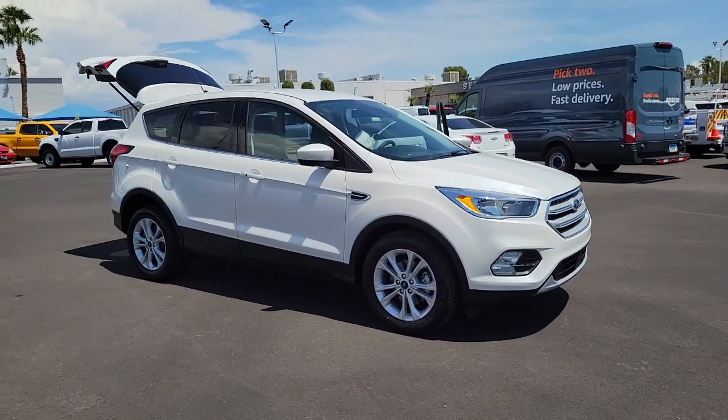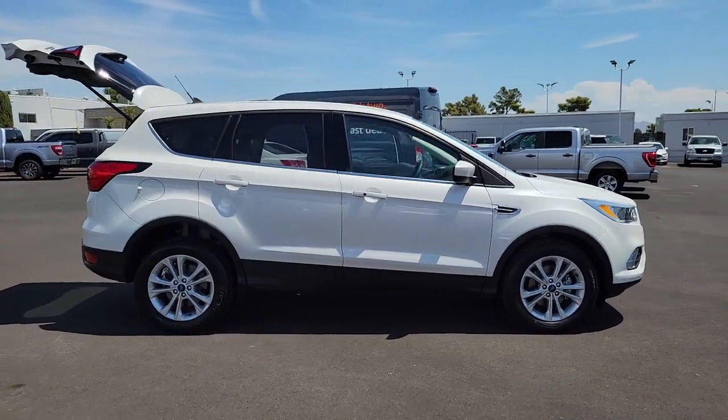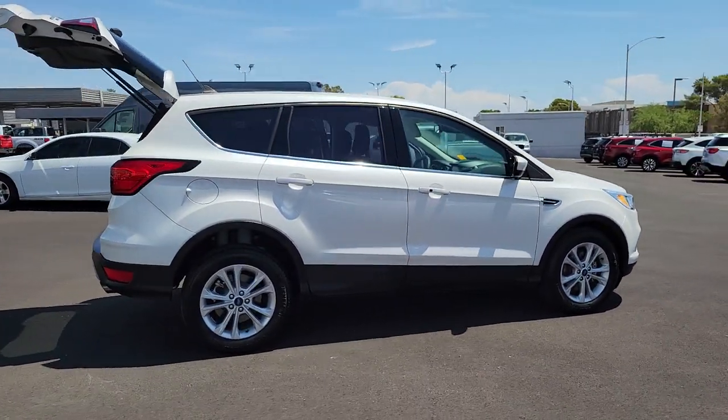Go home happy with the 2019 Ford Escape. With less than 10,000 miles on the odometer, this vehicle stands out from the rest.